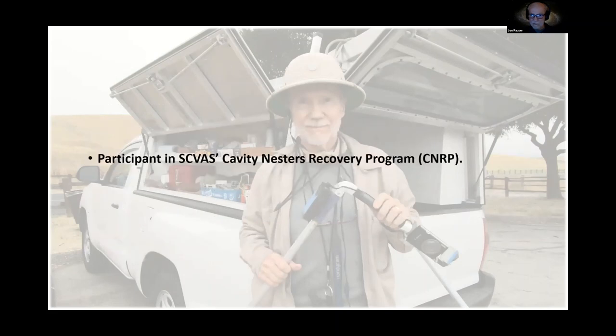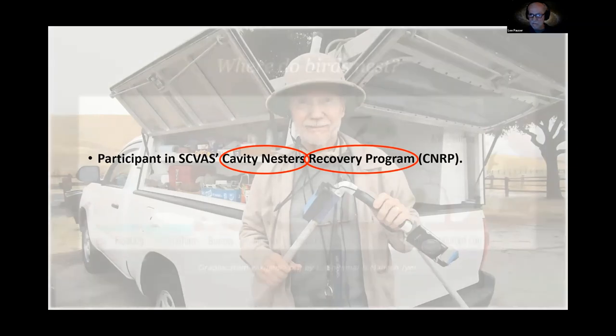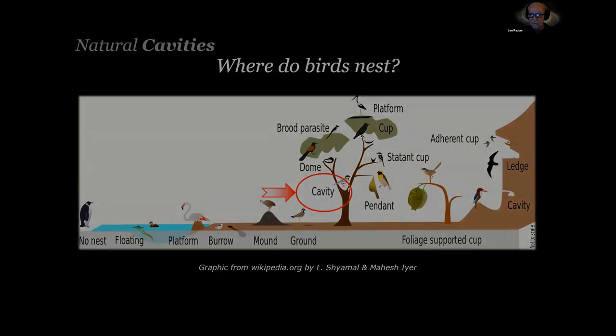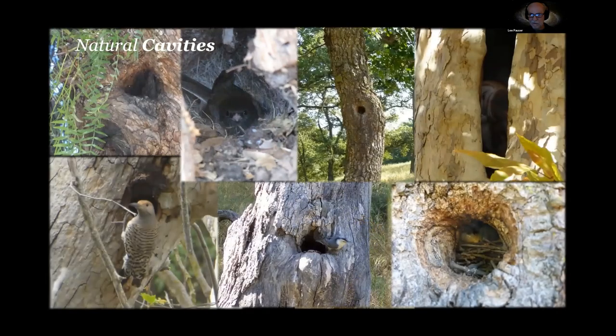Let's step back and look at what is a cavity nester and what is a recovery program. This is a fantastic graphic that shows where birds nest, and the birds we're going to be dealing with are the cavity nesters. Here are some images of natural cavities: a dark-eyed junco in a cavity, a barn owl in a cavity, a northern flicker cavity, a white-breasted nuthatch cavity, and a house finch nest — and if you look closely, you can see the skin of a gopher snake.